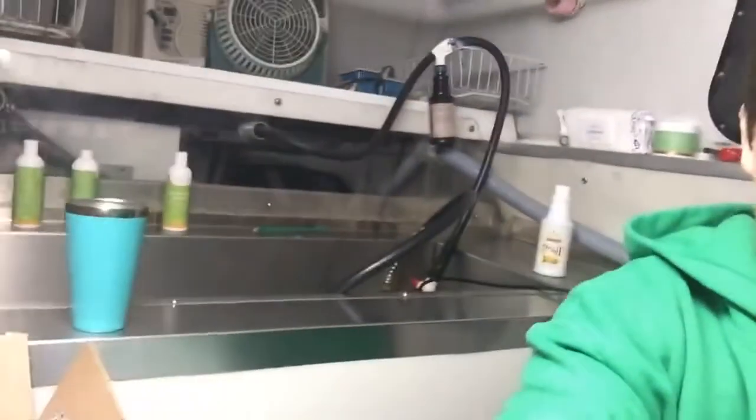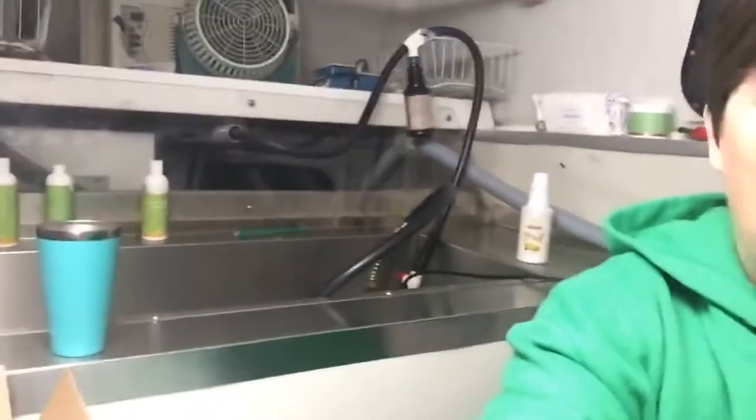I was going to show you guys around the van, but I can kind of do that. So there's my tub. And that's one thing as a groomer — see that? Open container. You don't do that.